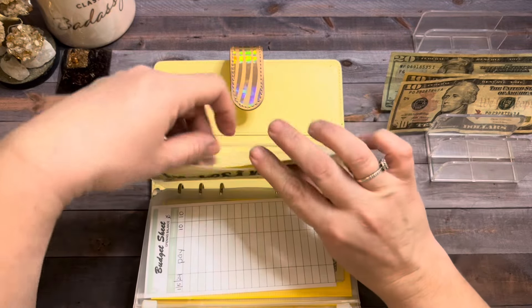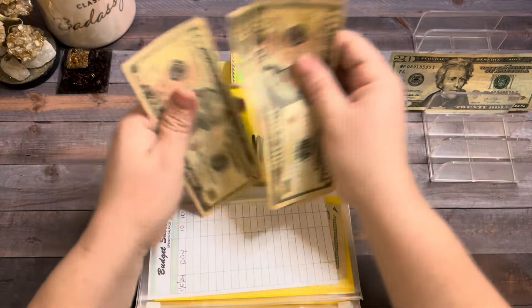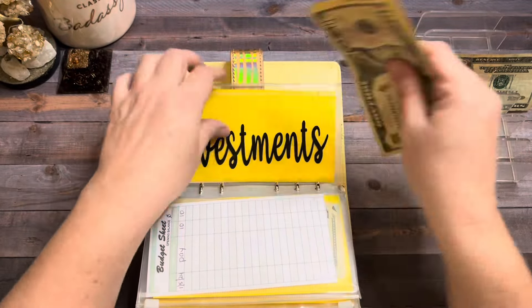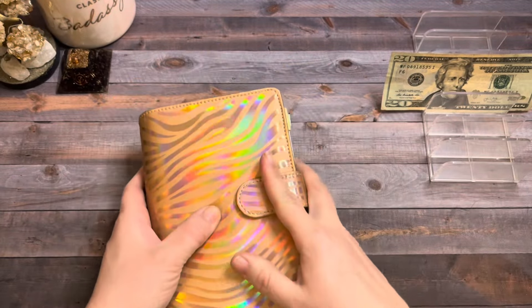Investments is going to get $20. So there's $30 in investments. That will be it for this binder and I'm going to set it off to the side.